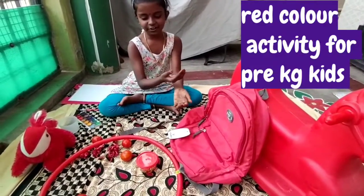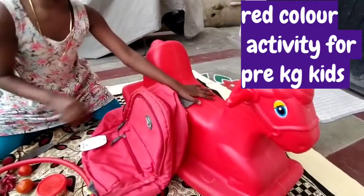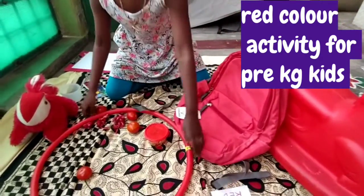Hello friends, today I am going to talk about red color things. This toy is red in color and this bag is also red in color. Red means Siva.